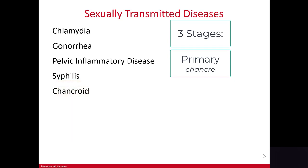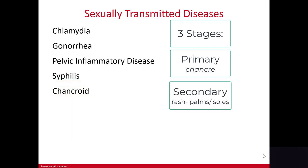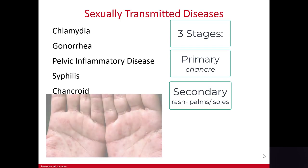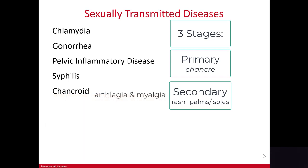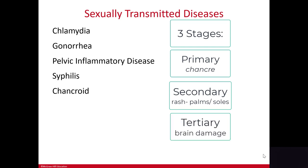If primary syphilis is not treated, it will progress to secondary syphilis. Secondary syphilis will appear as a rash on the hands and soles of the feet along with swollen glands, arthralgia, and myalgia — which just means joint pain and muscle pain. Then syphilis can lie dormant for many years or even decades and reoccur as tertiary syphilis, causing permanent brain damage and dementia.